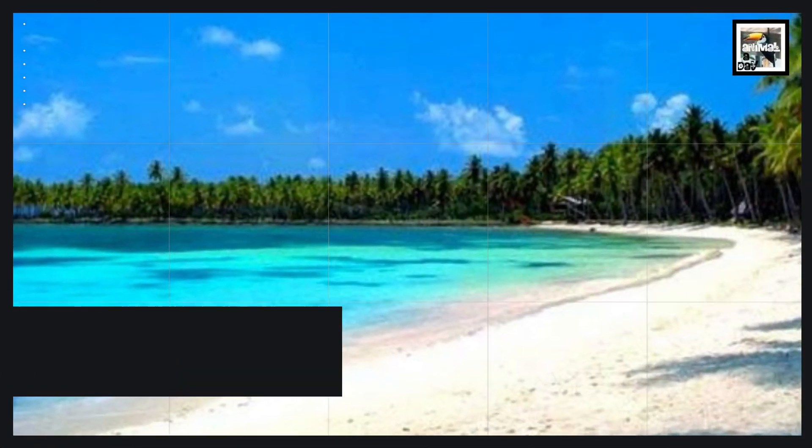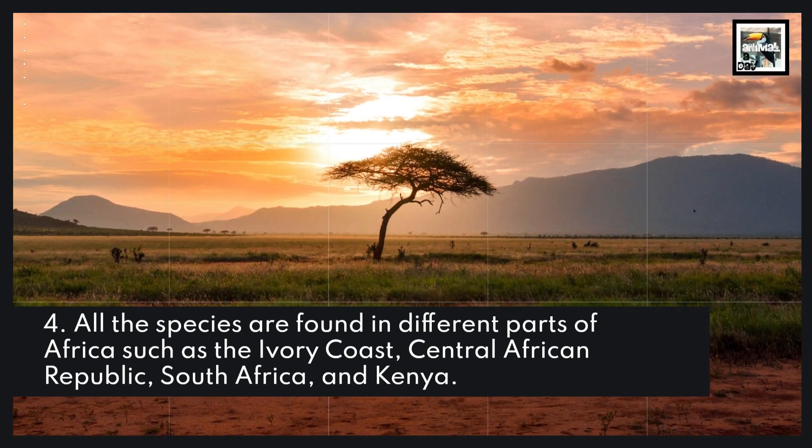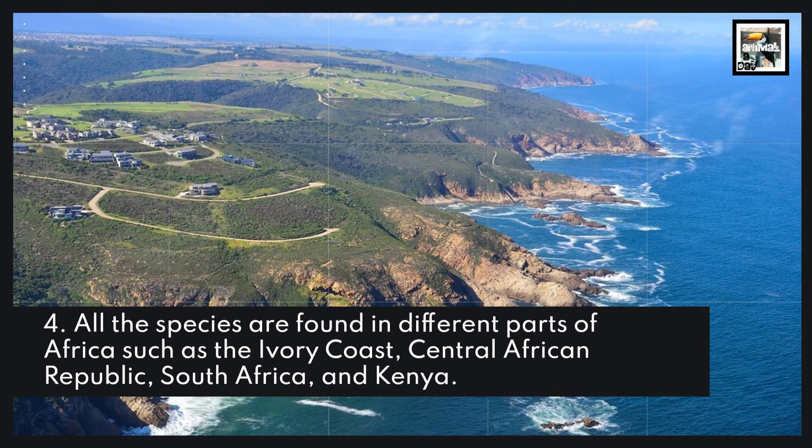4. All the species are found in different parts of Africa such as the Ivory Coast, Central African Republic, South Africa, and Kenya.